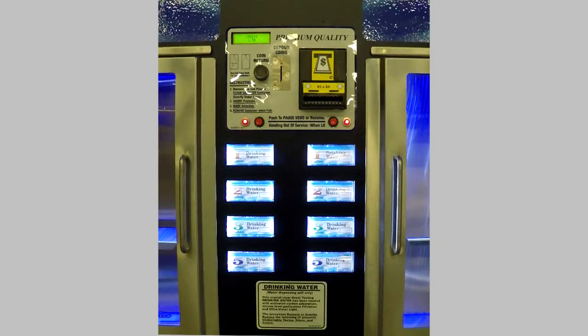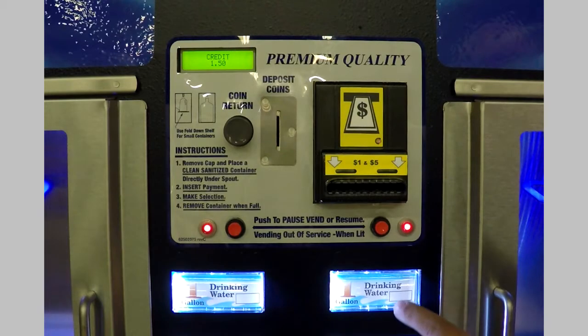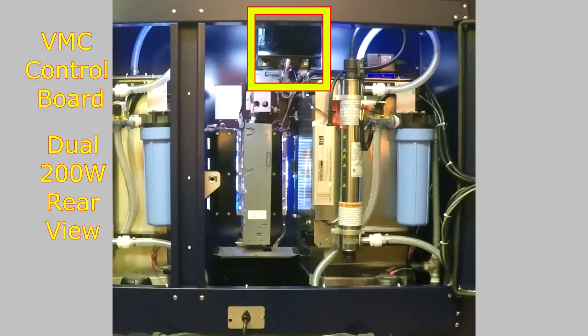The existence of system errors in the VMC Control Board can result in sold out selection buttons, problems with the operation of coin changers, bill validators, and credit card readers. To check and clear system errors, the VMC Board must be placed into the Service Mode.